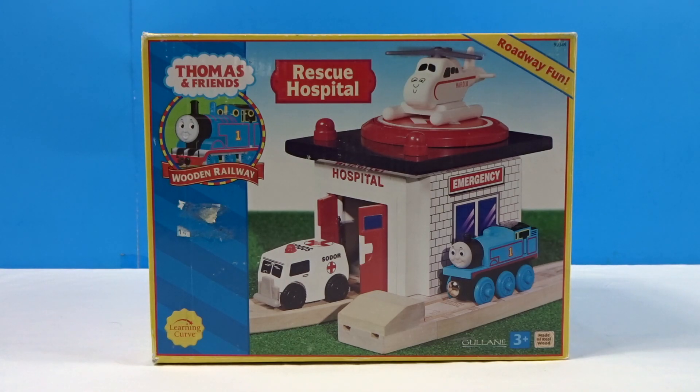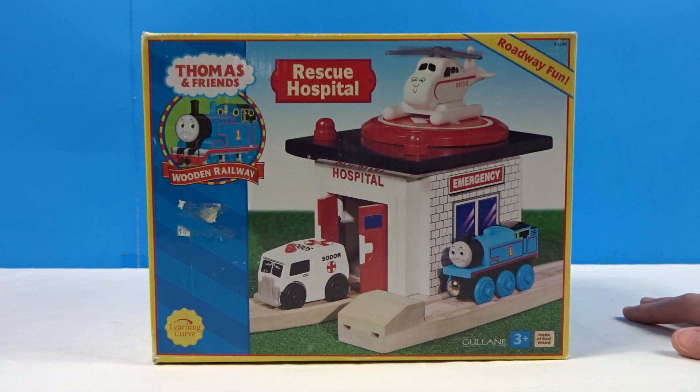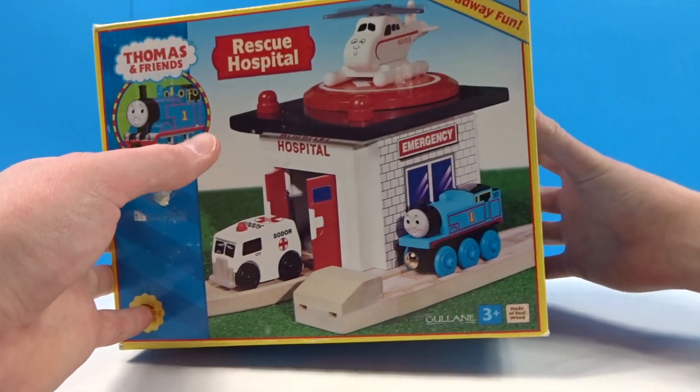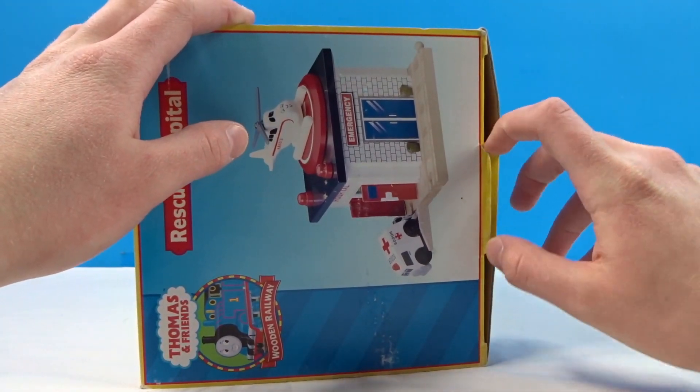So the first item is actually not new in box — call me out if you want. This one came from a friend, Thomas Win Railway. If you keep tabs with him on Twitter, you'd have seen a couple months back he got a lot for around a hundred dollars with a bunch of stuff in box, some from the 2000s and even the 90s. He already had a rescue hospital, so when he mentioned selling some stuff off, I said I'd buy some — including the hospital, which I didn't have.